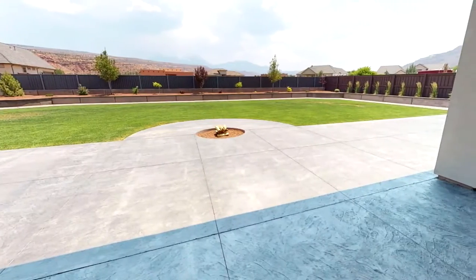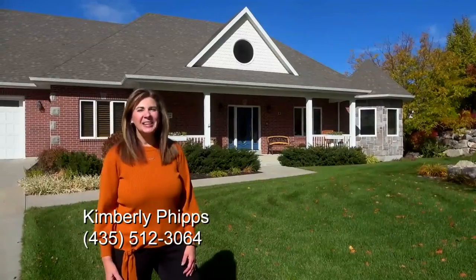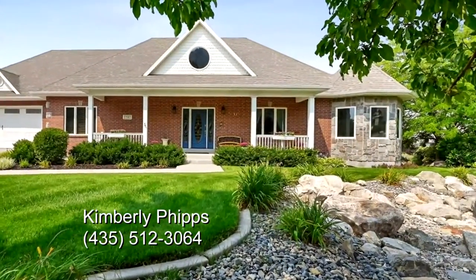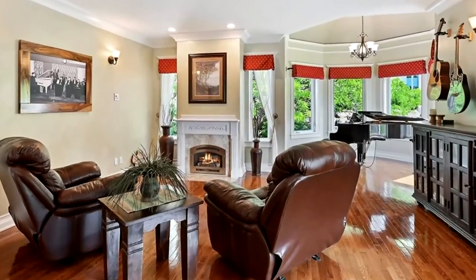There is flawless landscaping front and back. This custom home is all brick, beautifully accented by the stonework in the corner. As soon as you step into this home, you feel luxury as you're met with the solid wood floors, the custom fireplace, and the large bay window.